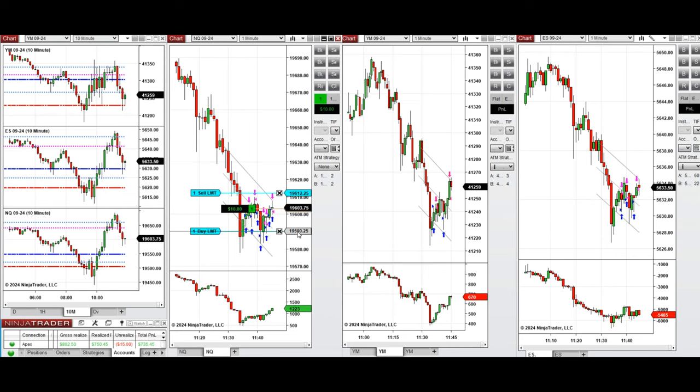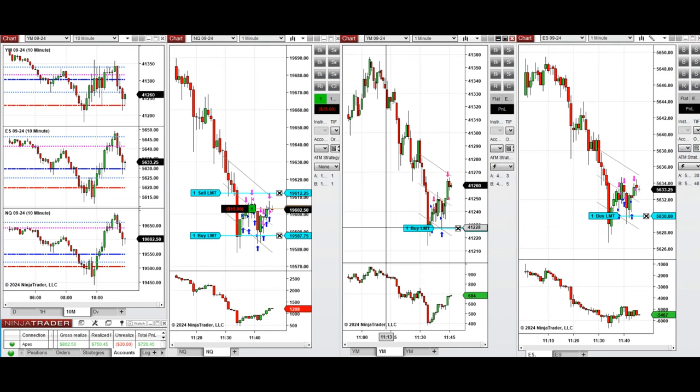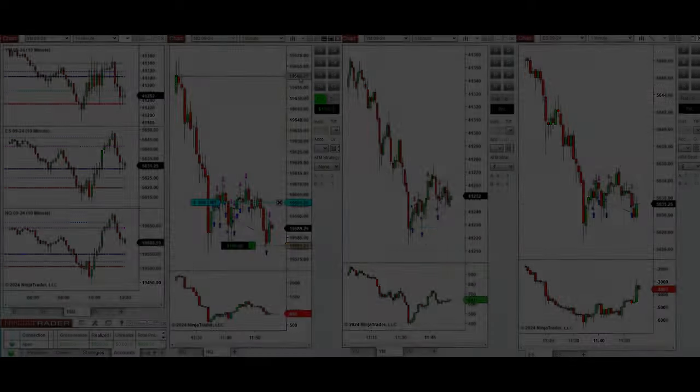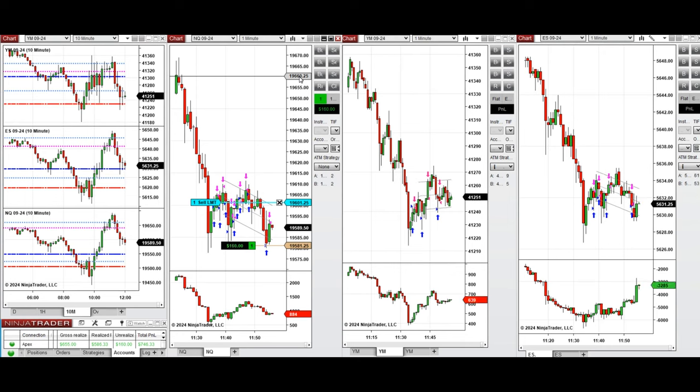We're getting every pullback with good price in the lower part of this range and closing on the upper area of the channel — not expecting any runners, just quick scalps. When this sideways range clears, we can expect strong momentum. Sellers are coming back, so we wait and take another long position with Setup B on the lower part of the channel, opening one position on NASDAQ and closing it.